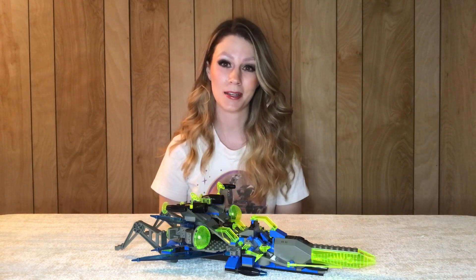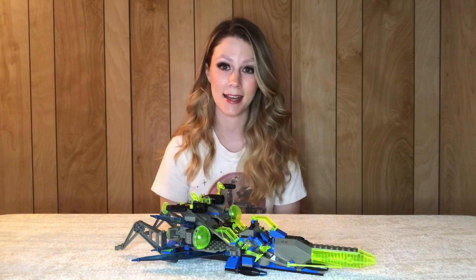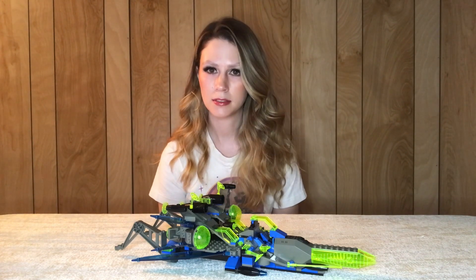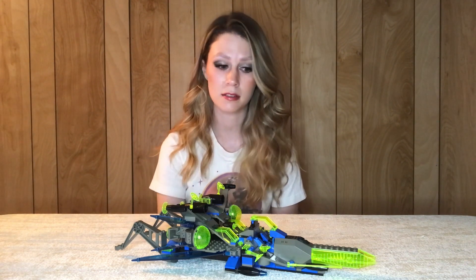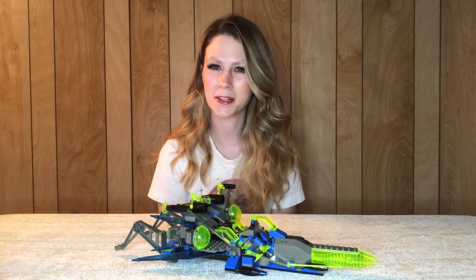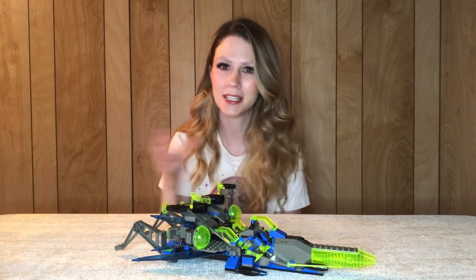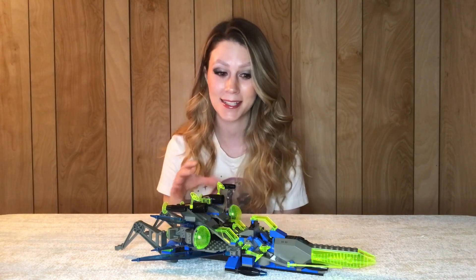This one I was super ecstatic about because I haven't had any sets from the Insectoids sub-theme until now. Space was not something there was a whole lot of when I was growing up — it was the Life on Mars sets, but other than that there wasn't the cool Spyrius, Insectoids, UFO — it was really very limited when I was growing up. So I'm super excited to have this set now.